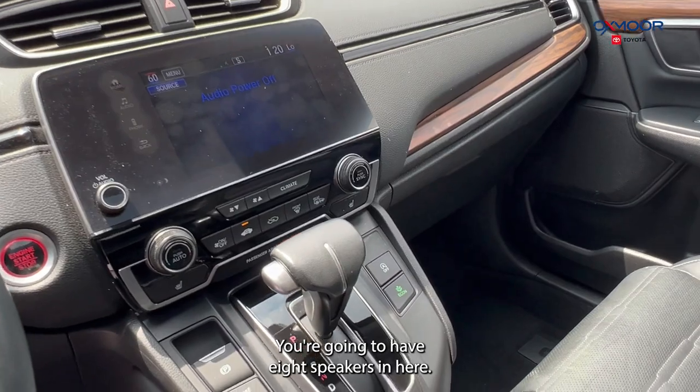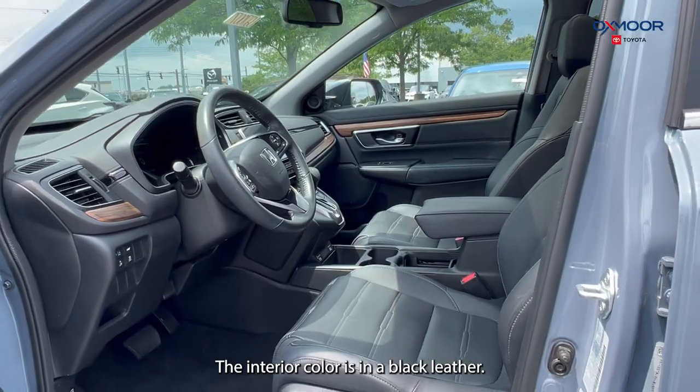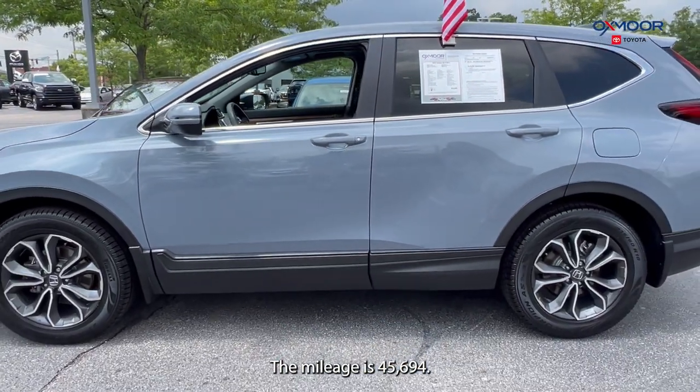You're going to have eight speakers in here. You're also going to have a backup camera. The interior color is in a black leather. The mileage is 45,694 miles.